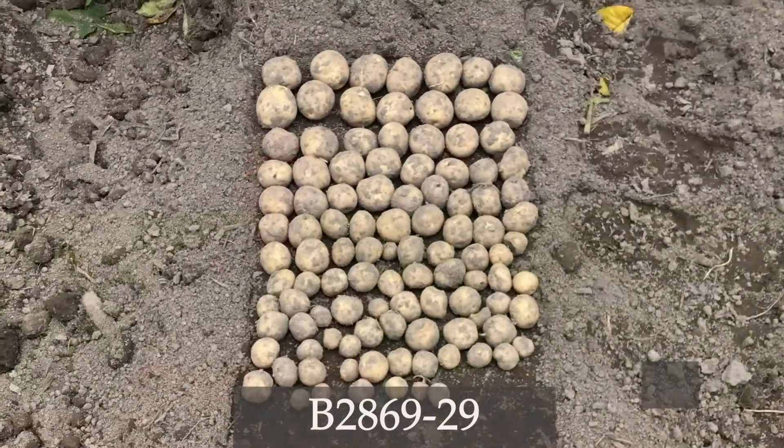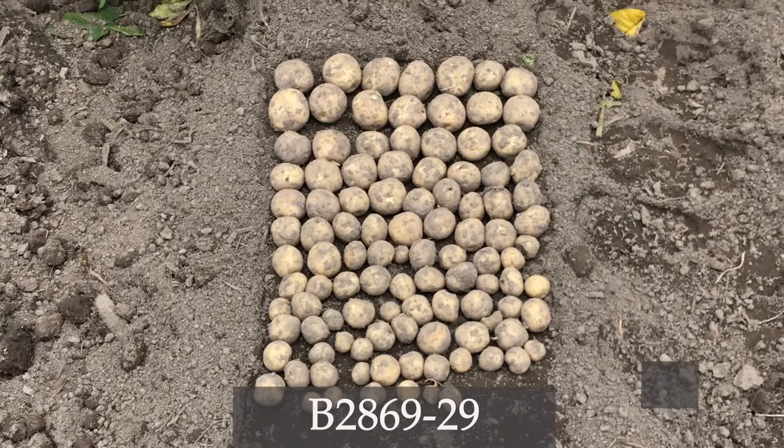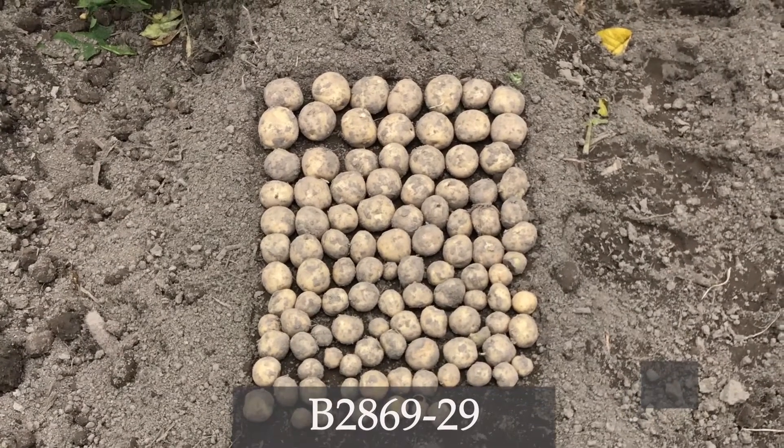The other variety I'd like to talk about is a clone from the USDA program out of Maryland — it's B286929. B286929 has been floating around the program for a while; we've seen it in other yield trials across probably four or five years. Its size is smaller than Atlantic, its yields are typically competitive with Atlantic, and gravity is very similar to Atlantic — maybe a shade lighter.